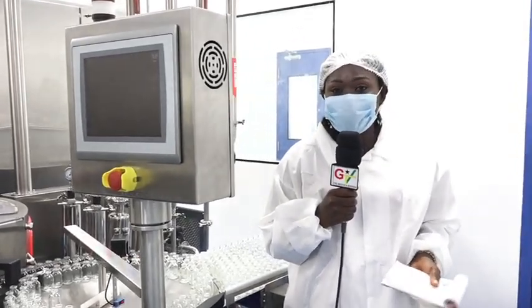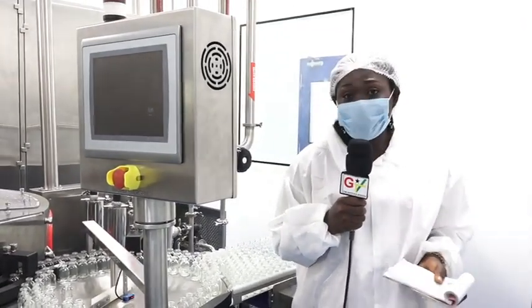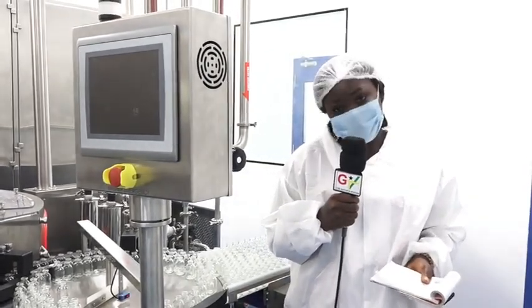It feels so good to be a Ghanaian at this time, knowing very well that Ghana has taken up this bold initiative to produce and manufacture her own vaccines for the well-being of her people and also for the rest of the continent.